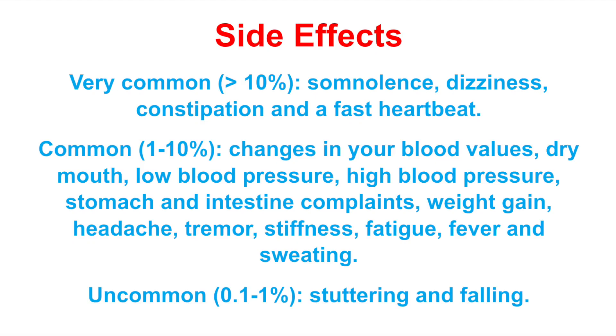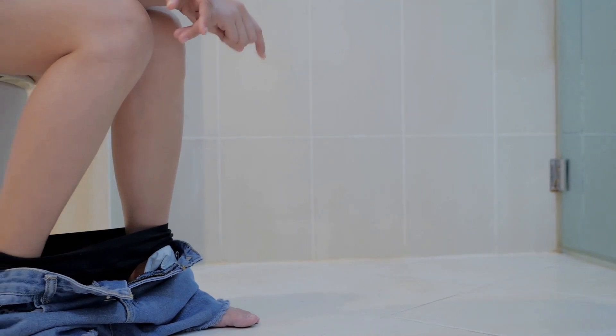Clozapine is a very effective drug but it can have some serious side effects. I will discuss some of the most common ones here, but if you're looking for a complete list, check your leaflet or ask your pharmacist or doctor. Very commonly — more than 10% of all patients — might experience somnolence, dizziness, constipation, and a fast heart rate.